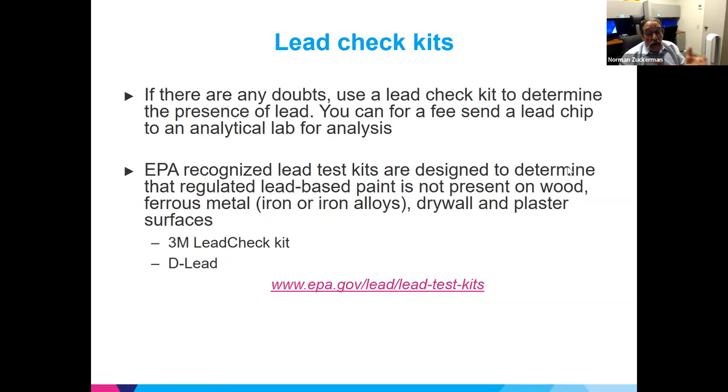To detect lead, colorimetric lead check kits are available — you wipe the surface and it tells you if lead is present. You can also bring a sample to an accredited lab with lead accreditation for percentage analysis. The EPA has tested many lead test kits and found two that work well: the 3M and D-lead kits. A URL is provided for more information.